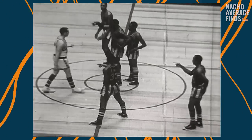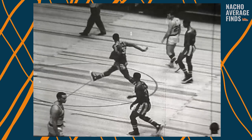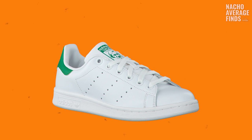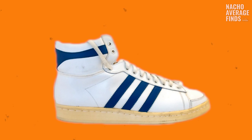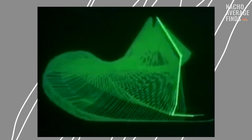A long time ago, sneaker technologies were basic and not as exciting as they are today. For example, leather basketball and tennis shoes were groundbreaking, as were track spikes. But sometime in the mid to late 70s, EVA cushioning was born and sports, science, and shoe companies began rapidly innovating.